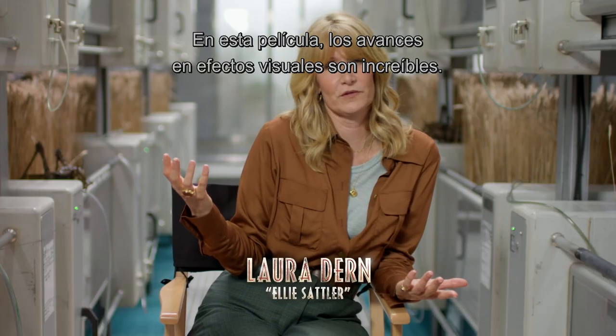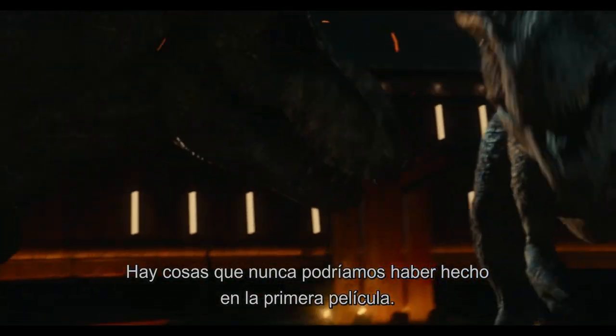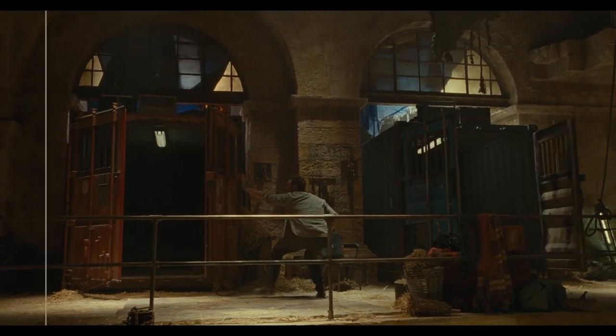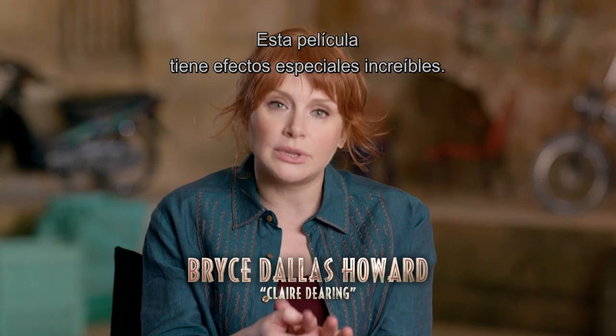In this film, the advancements of visual effects — they're amazing. There are things that we could never have done on the first movie. This movie has visual effects that are just mind-blowing.